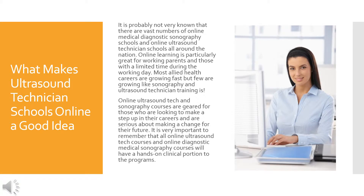What makes Ultrasound Technician Schools Online a good idea? It is probably not very well known that there are vast numbers of online medical diagnostic sonography schools and online ultrasound technician schools all around the nation. Online learning is particularly great for working students, working parents, and those with limited time during the working day.